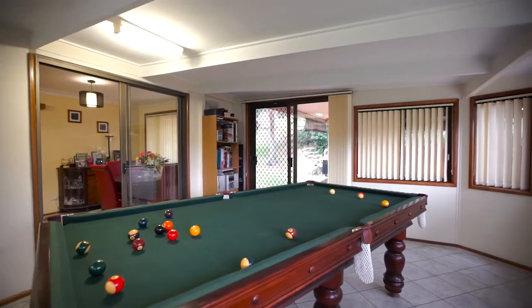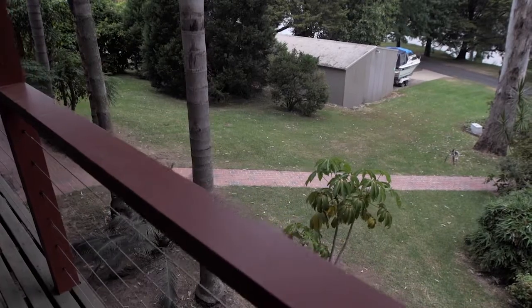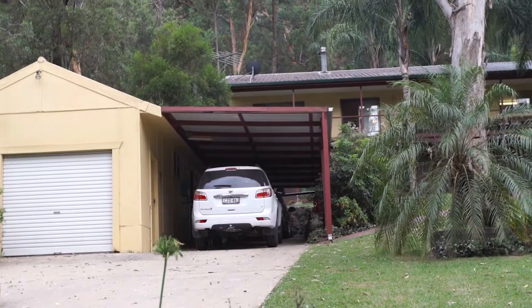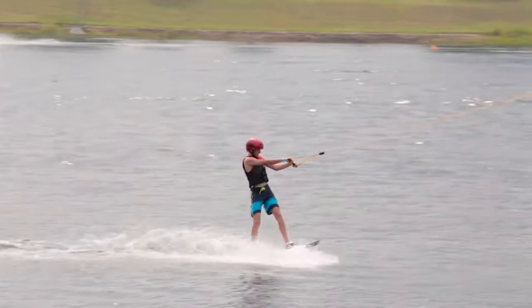There's a rumpus room for those game nights, a huge workshop area where you could store a number of boats, cars, or all your equipment, and on top of that there's a one bedroom granny flat retreat. There's just so much peace and quiet — it's just beautiful.